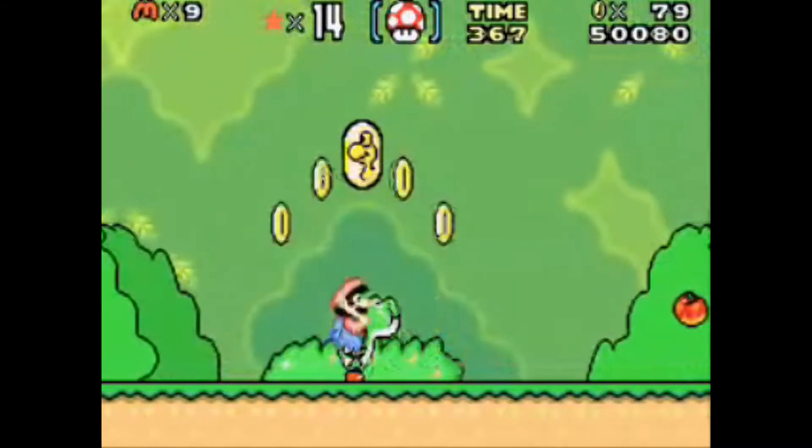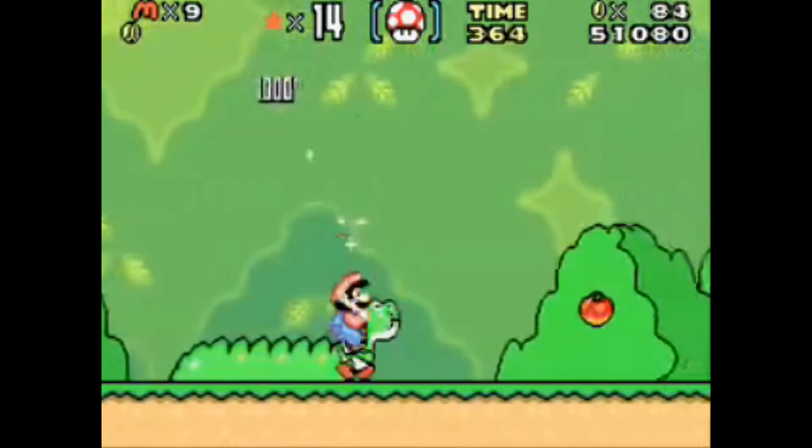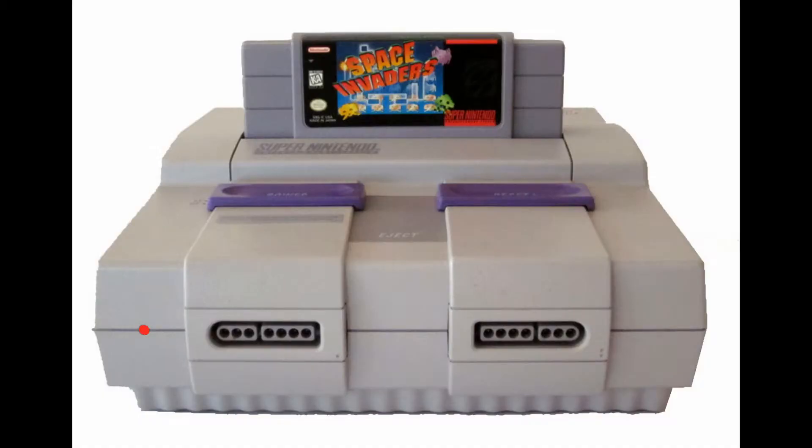Now let's take a look at what the console looks like. The main colors are gray, purple, and more purple, and some more gray. Yeah, they could have chose some better colors for the design, but it gets the job done.